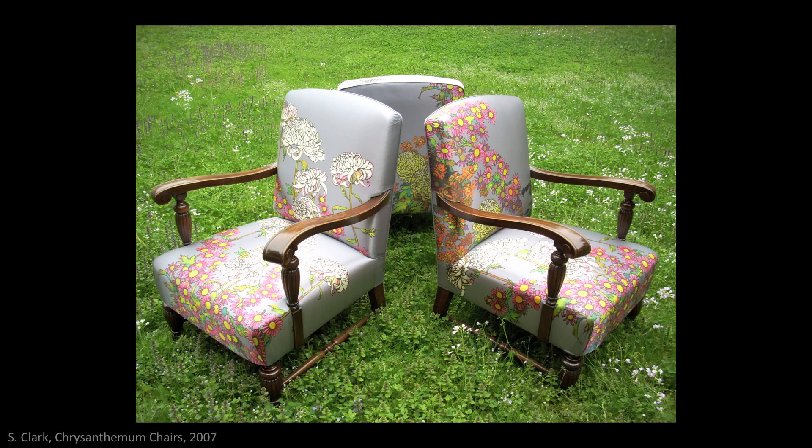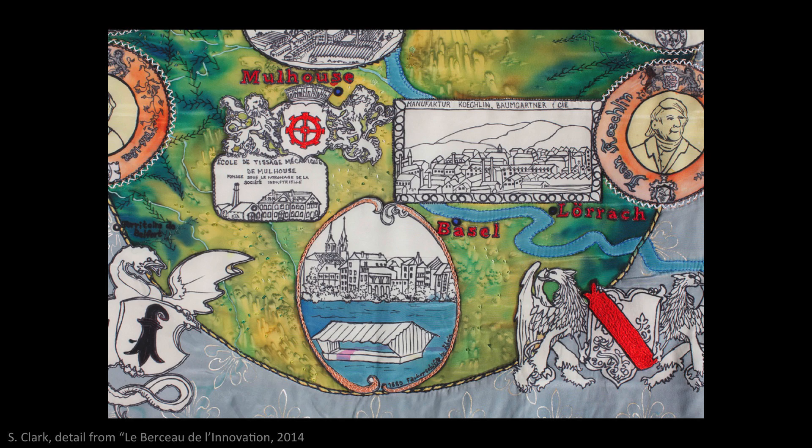I used the ancestors of these dyes to make this fabric. Thank you very much for letting me share my enthusiasm for color and the history of this region. Thank you.